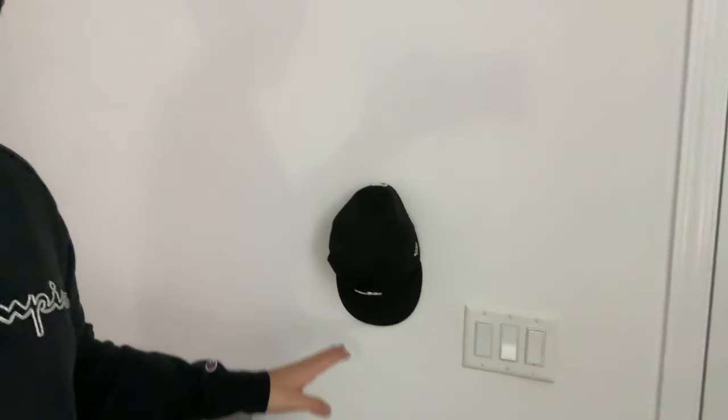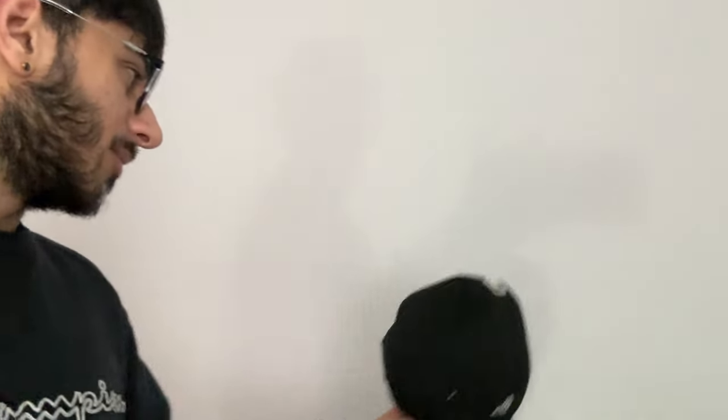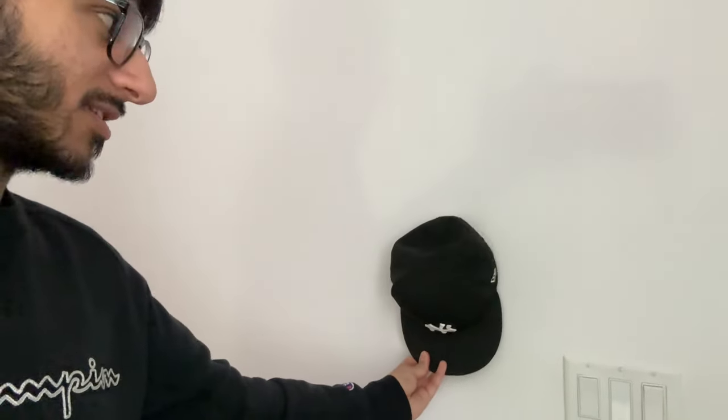First piece of business — I hung up one of my hats to fill some empty room space. I just put a pin in the wall, that's the first addition. It's a New York hat — I'll wear it for y'all — but this is going on the wall.